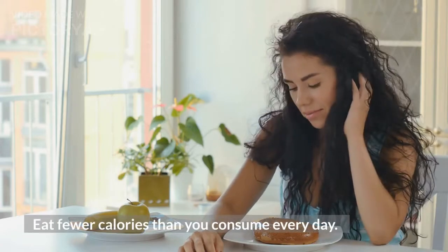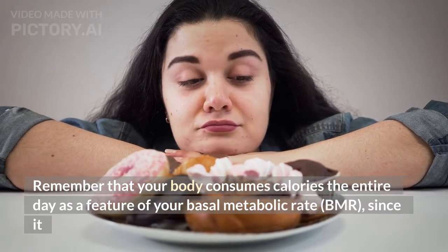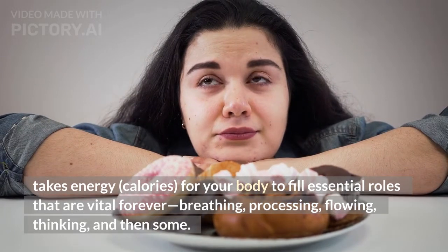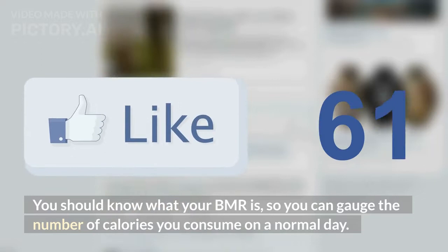1. Eat fewer calories than you consume every day. Remember that your body consumes calories the entire day as a feature of your basal metabolic rate, BMR, since it takes energy — calories — for your body to fill essential roles vital for life: breathing, processing, flowing, thinking, and more. You should know what your BMR is so you can gauge the number of calories you consume on a normal day.